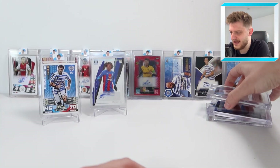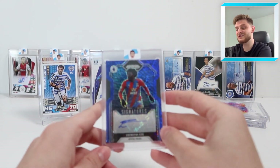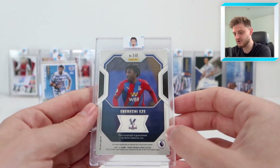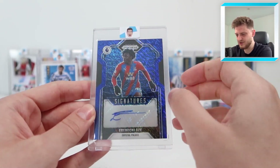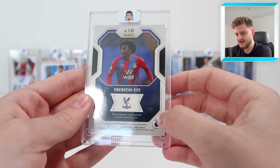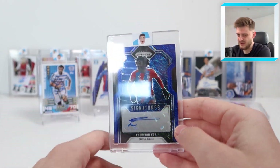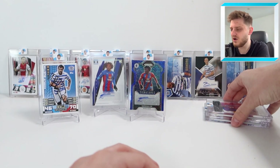Next we have, from this year's Panini Prizm 2021-22 collection, the First Off the Line blue shimmer auto. It's not numbered but it is definitely a short print. It looks so nice — the blue shimmer on his blue and red kit, with an on-sticker auto. I wasn't really going after Eze autos from this year, but when I saw this come available on Instagram I thought I had to get it. The blue shimmer design is one of my favourites.